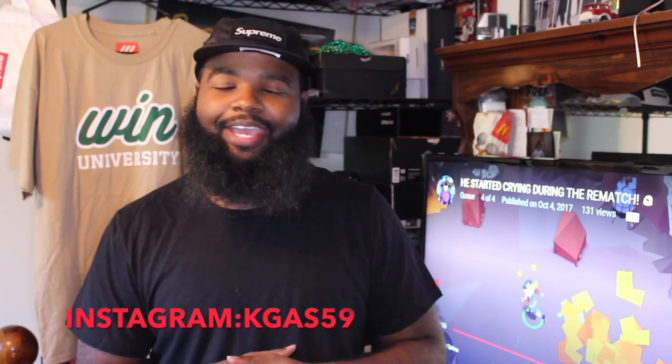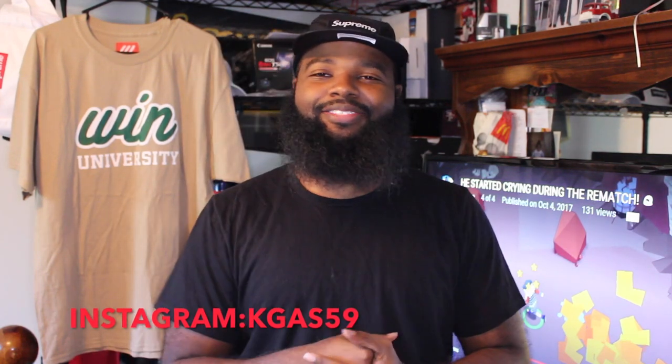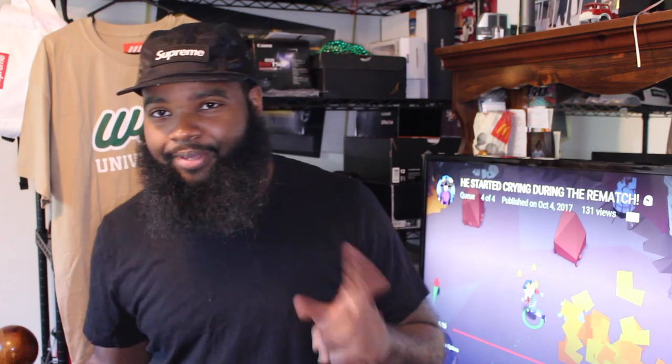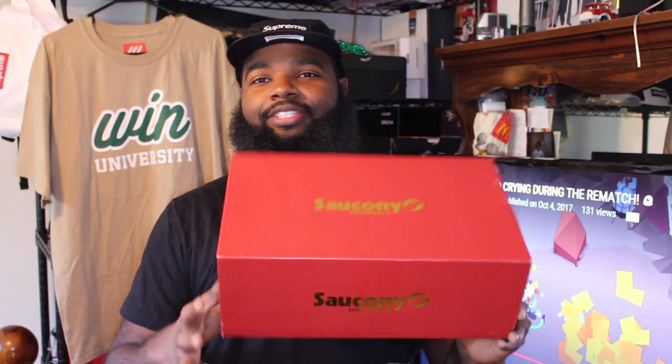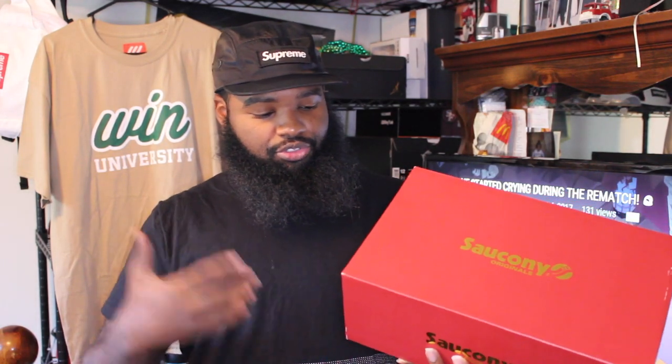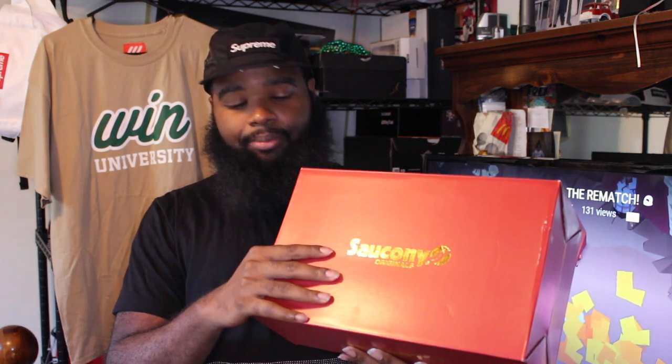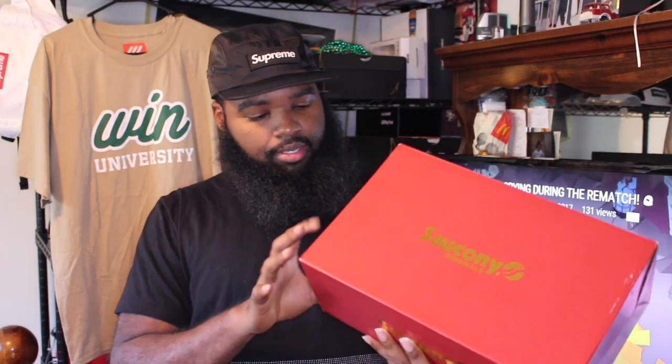What's up YouTube, it's your boy KG back at it with another video — got something special for y'all today. As y'all can see in the back, Mr. Eddie Nguyen universally got his t-shirt in, but we came here today to talk about the shoes — the Saucony original shoes with Eddie Nguyen. They did a bunch of YouTube collabs, got a group of YouTubers together, and this is the Eddie Nguyen collaboration with Saucony.